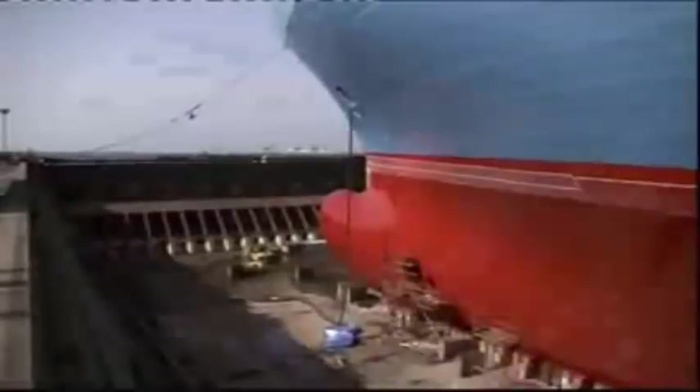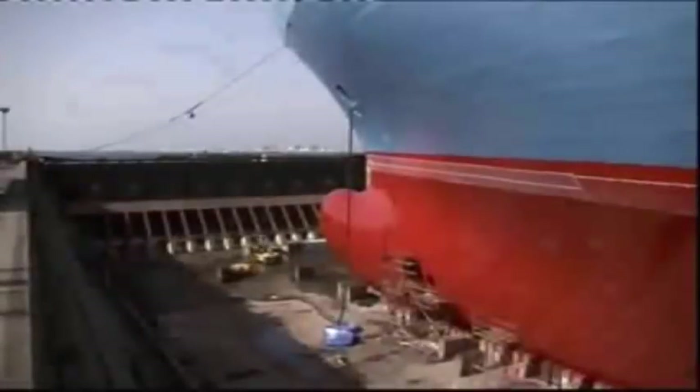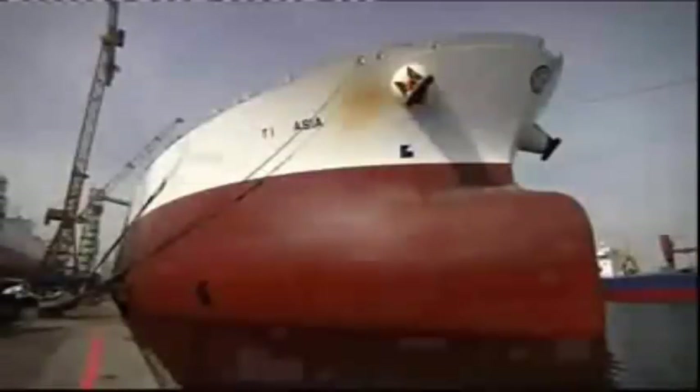Precision is vital. The blocks must be laid out in an exact pattern at six-metre intervals, corresponding to load-bearing supports inside the ship. A few blocks in the wrong place could rip a hole in the hull and cause the ship to fall over — and at over 315,000 tons, it would be tough to pick her up again.